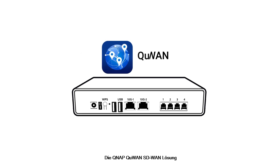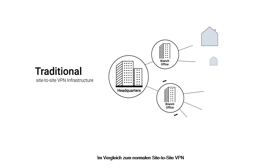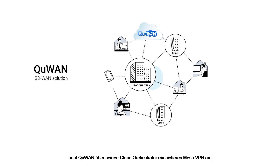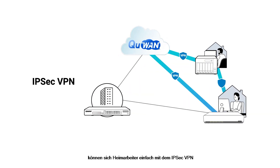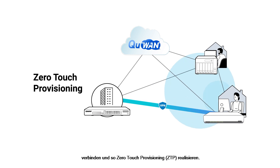QNAP's Q1 SD-WAN solution is also included to provide remote VPN connections across multiple locations. Compared to normal site-to-site VPN, Q1 establishes a secure mesh VPN via its cloud orchestrator to simplify manual VPN route configuration. By simply connecting the QHORA router to the Internet, home workers can easily connect to the IPsec VPN, thus realizing zero-touch provisioning.